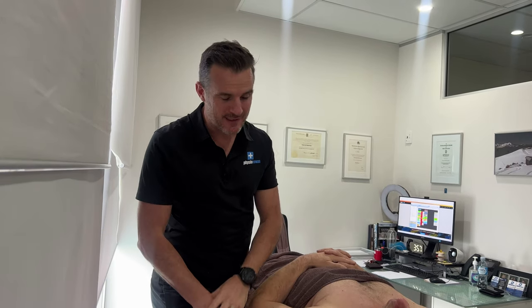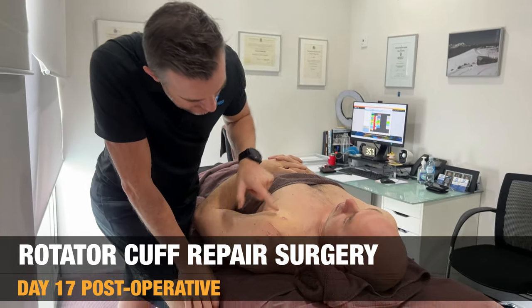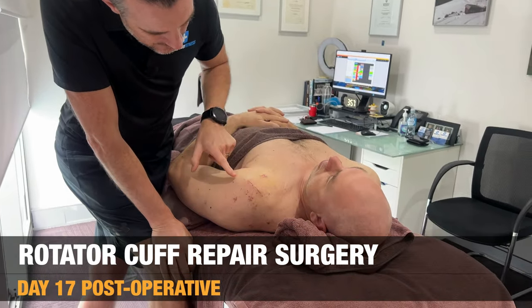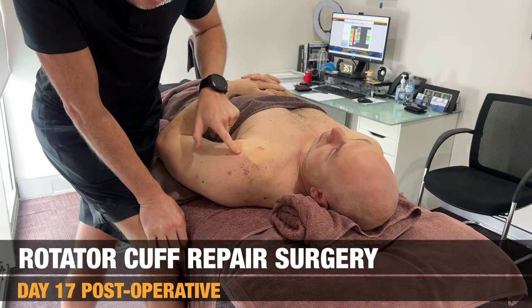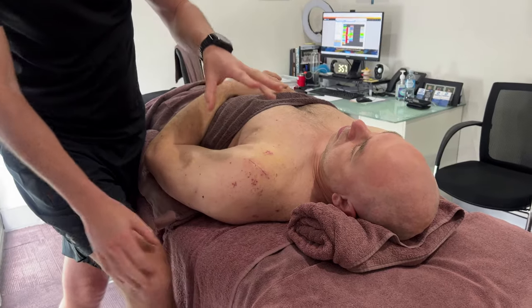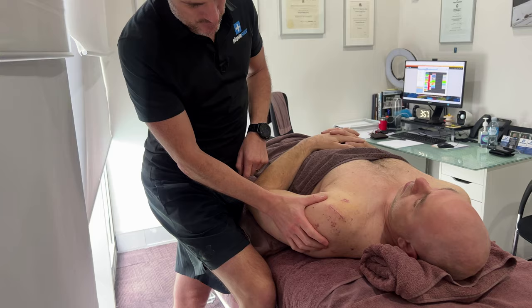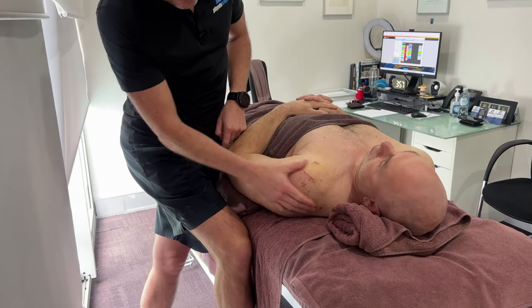We're back with Tom. He is day 17 — before we saw him at day 4, and now he's day 17. Great progress. Here he is with his bandages off. You can see the portals where they've gone in, and his scar here where they've split the deltoid and done his bicep tenodesis. Looking great — the swelling's gone away here, and he's also reduced all the swelling in here as well.